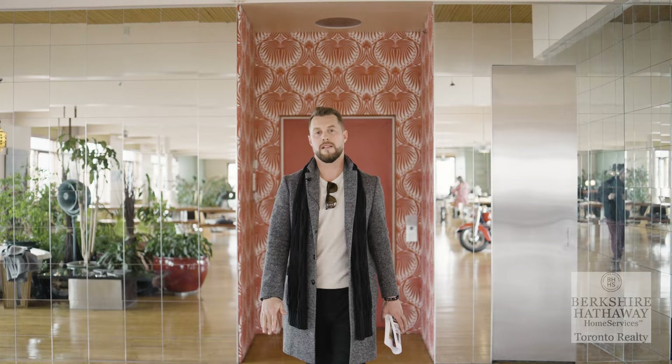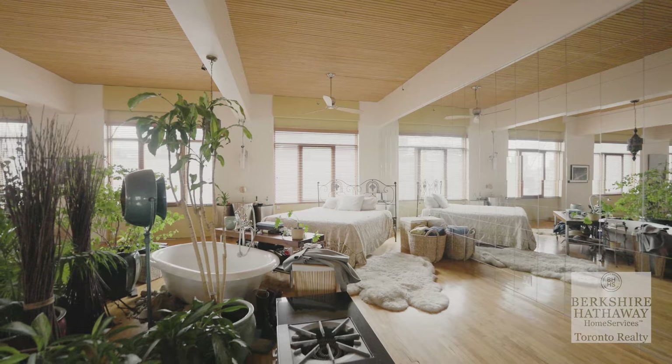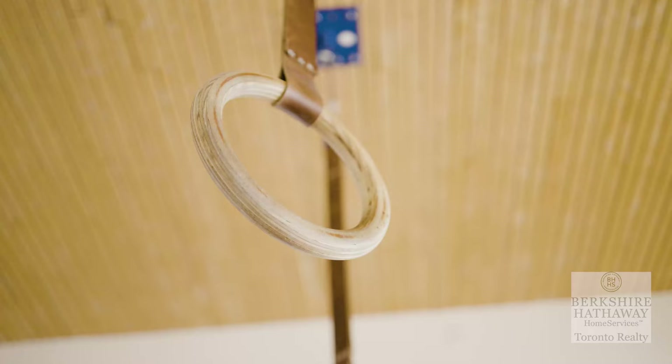Hey, what's up guys — Kyle Britson here from Berkshire Hathaway. I am here at my colleague's listing at 468 Wellington Street. This is the penthouse: a 5,000 square foot unit with a 3,500 square foot rooftop patio overlooking the city. This place could be whatever you want it to be — let's go take a look.